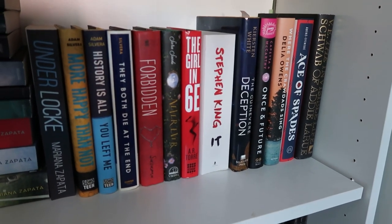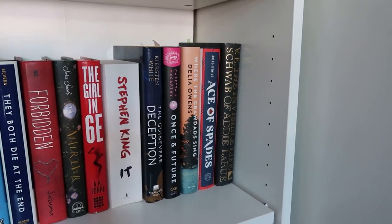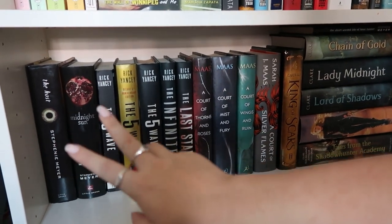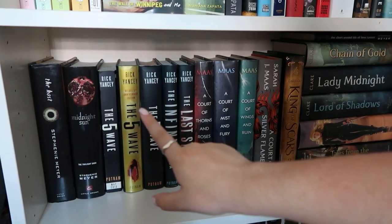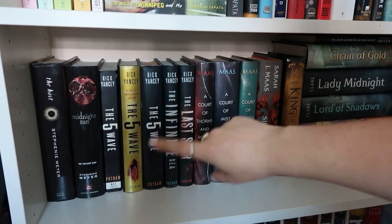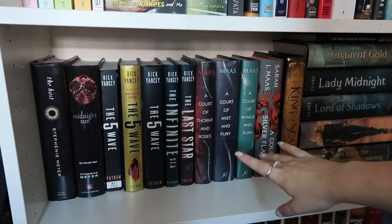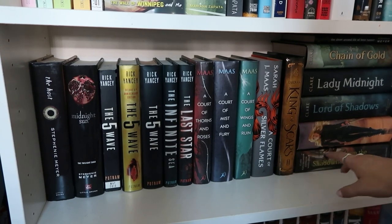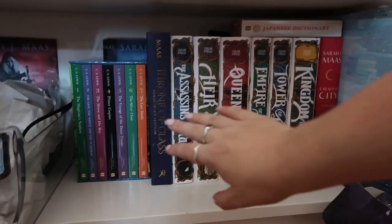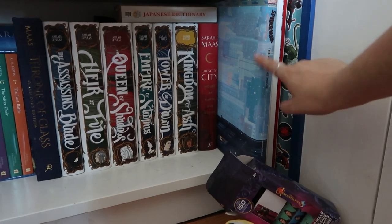Then I have 'The Wicked King' and 'Queen of Nothing.' The next shelf has my Heartstopper books, my hockey graphic novel 'Check Please,' the Percy Jackson series — which I need to finish — the Shatter Me series, my Mariana Zapata books, my Adam Silvera books, 'Forbidden,' 'Never Ever,' 'The Girl in 6B,' 'The Guinevere Deception,' and 'The Once and Future King' — both Arthurian retellings. Then 'Where the Crawdads Sing,' 'Ace of Spades,' and another copy of 'The Invisible Life of Addie LaRue.' On the tall fantasy shelf I have 'The Host' and 'Midnight Sun' by Stephenie Meyer, my ARC of 'The Fifth Wave,' my Sarah J. Maas Court of Thorns and Roses books, 'King of Scars,' some Shadowhunter books, and at the bottom my Narnia books, the Throne of Glass series, Crescent City, and a 'Spider-Man: Into the Spider-Verse' art of the movie book.